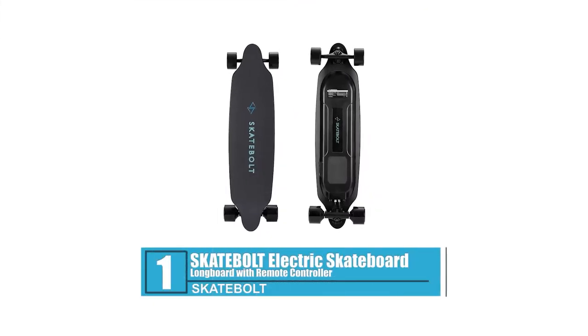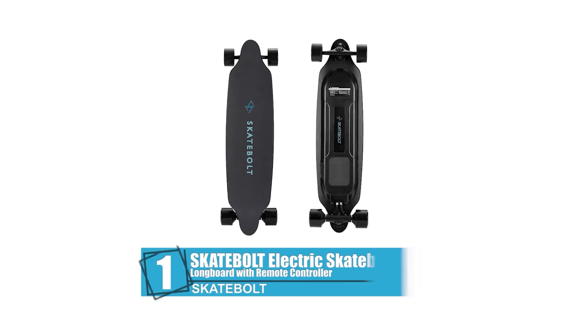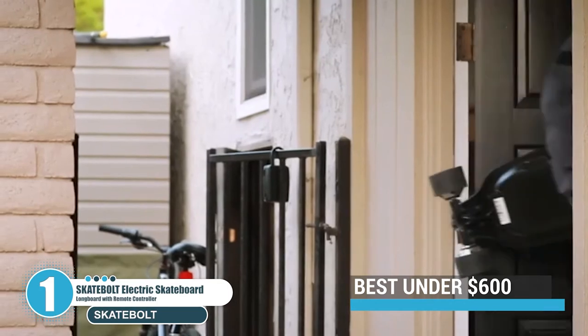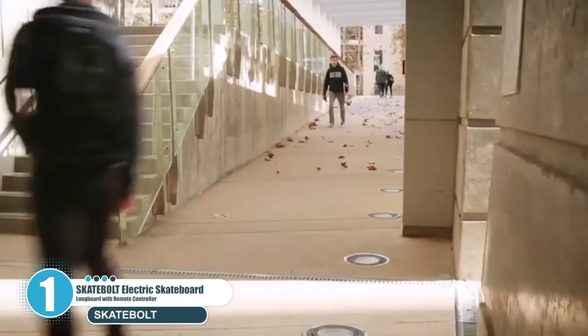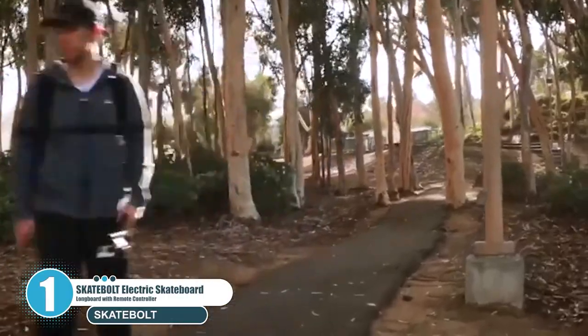Number 1: Skatebolt Electric Skateboard Longboard with Remote Controller. Skatebolt is an electric skateboard company established in 2016. Since the very beginning, their main goal has been to offer electronic skateboards that are safe, convenient, and affordable.